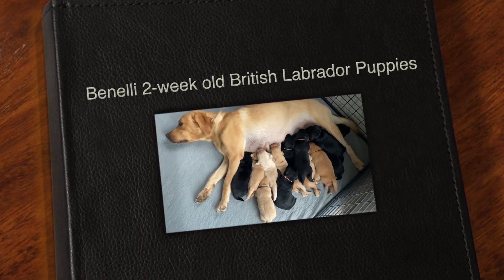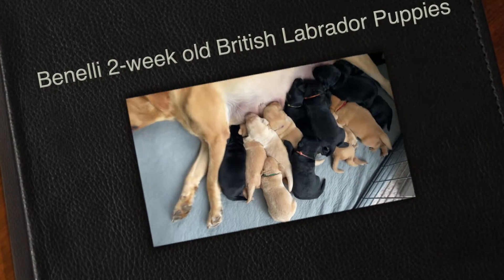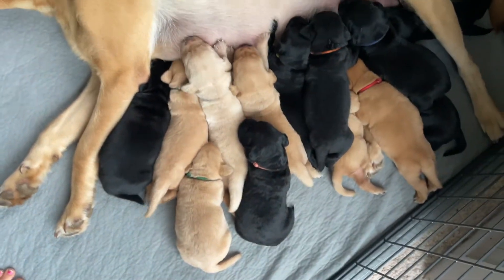All right, here's the crew. They are two weeks old today — I cannot even believe it. Look at their little pudgy bellies. They're all doing phenomenal.